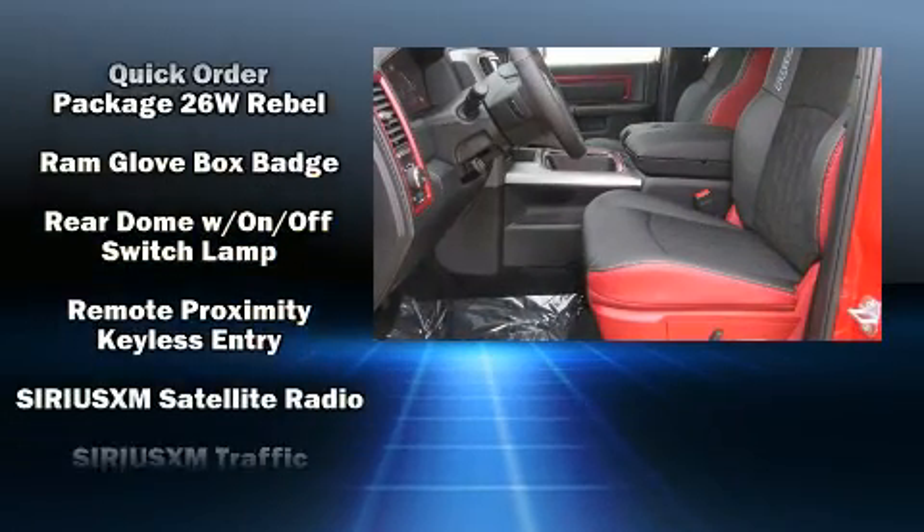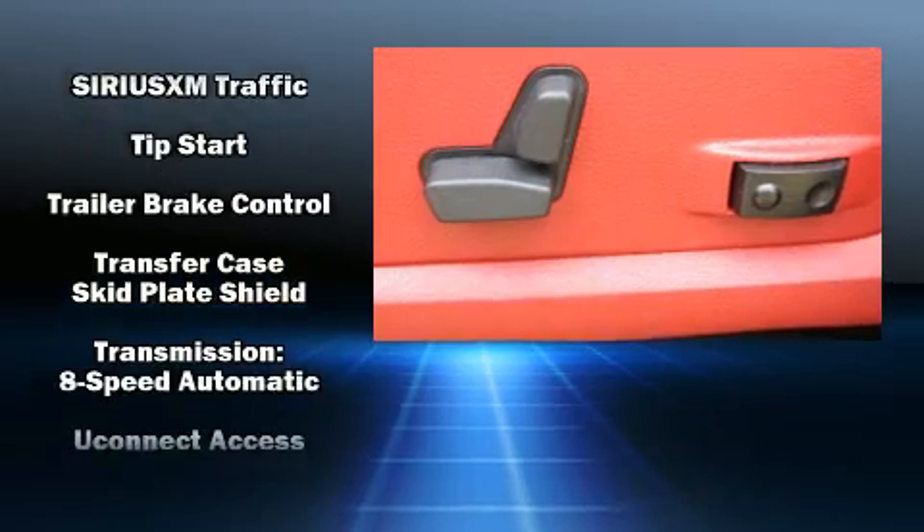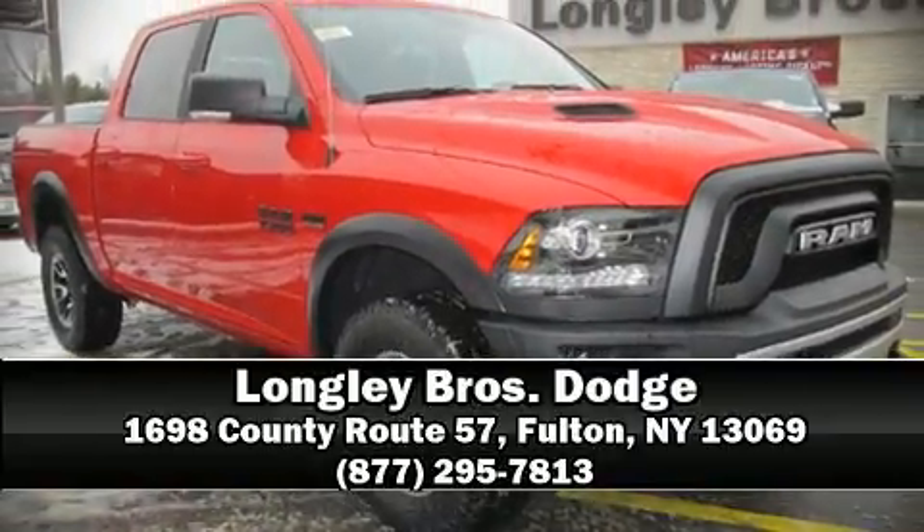Safety and maximum capability are assured via self-leveling rear suspension which maintains optimal driving geometry. Stop by our dealership or give us a call for more information.